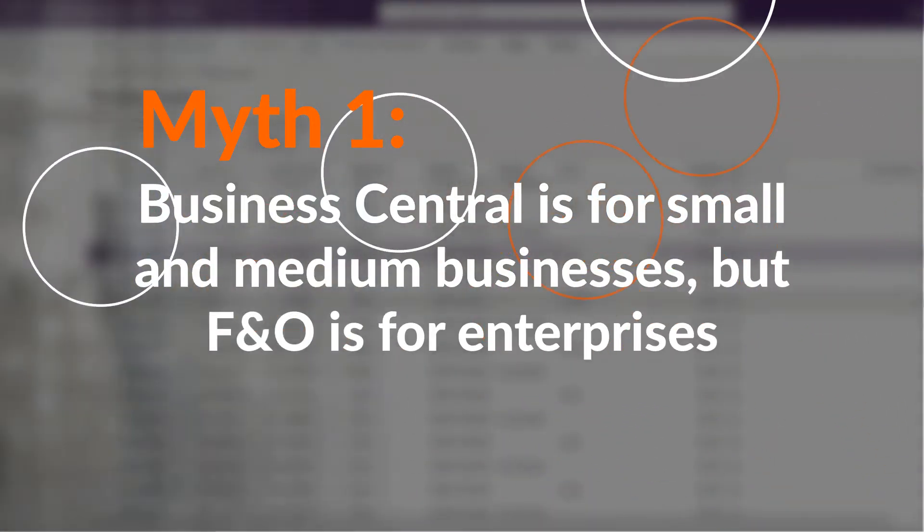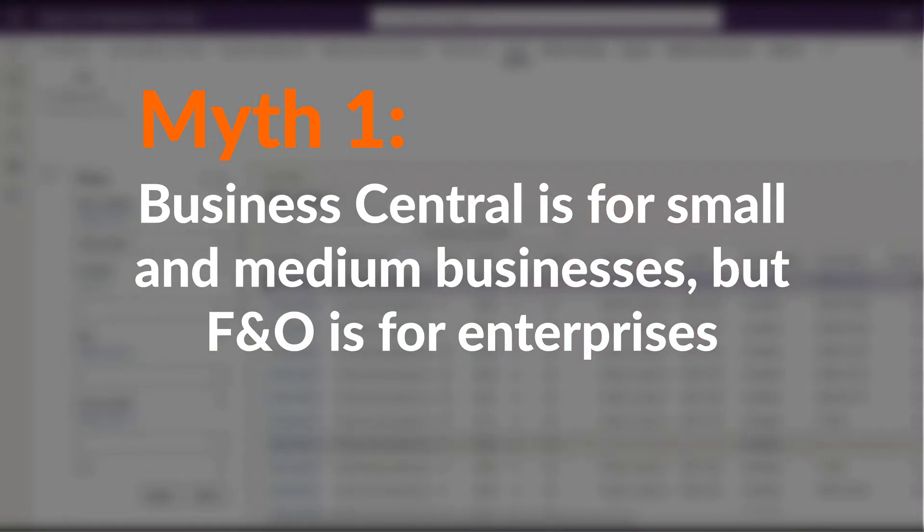Now the question is how to differentiate them, and this is where the first myth came from. Myth number one: Business Central is for small and medium businesses, and Finance and Operations is for enterprises. Even Microsoft tends to use this differentiation for simplicity. But it's not actually true. Let's set aside the hypothesis that Finance and Operations, as a big ERP product, is made for enterprise-grade business processes and that's why small companies might not need it. It sounds reasonable, right? But let's look further.